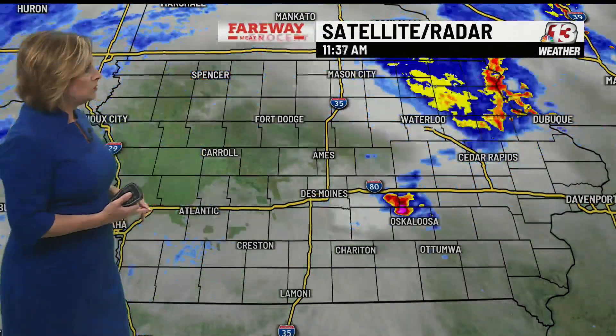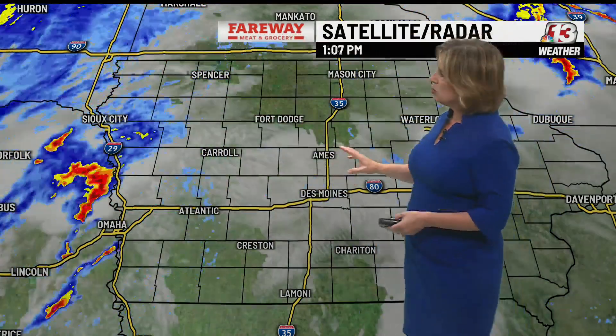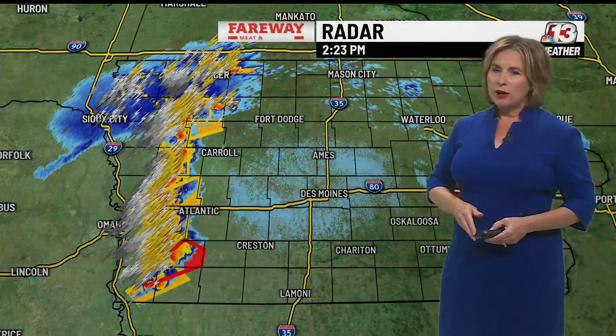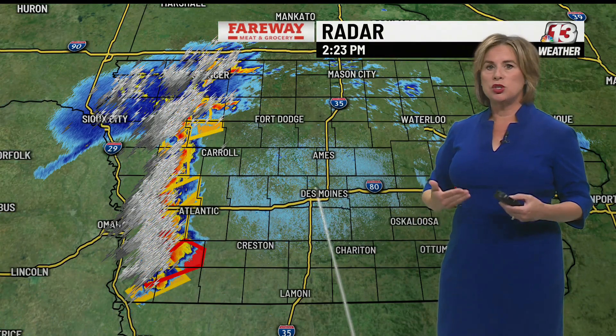But as these storms move rapidly to the east-northeast, get ready for some changing weather conditions. We're starting to see some sunshine break out around the Des Moines metro area — that's not necessarily a good thing. You can see this line of thunderstorms just to the west of Carroll at this point, moving rapidly off to the east. They're not going to miss us, so we really want you in your safe spot within the next hour to two hours.